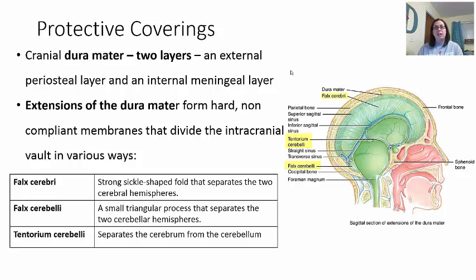There are three non-compliant type extensions. The first is the Falx Cerebri — a strong sickle-shaped structure that separates the two cerebral hemispheres, the right from the left. You also have the Falx Cerebelli, which is the small triangular portion that separates the right and left sides of the cerebellum. The Tentorium Cerebelli separates the cerebellum from the cerebrum, keeping these different parts in their own compartments as long as there's no damage.